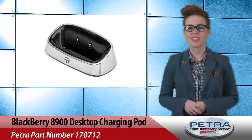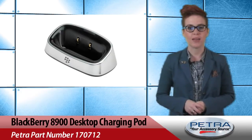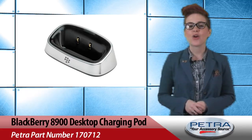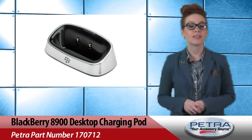Natalia Jones with Petra Channels, and new to the closeout section we've got the BlackBerry 8900 Desktop Charging Pod, Petra Part Number 170712. For all your BlackBerry customers, this is a great add-on buy. The charging pod is tiny but essential.